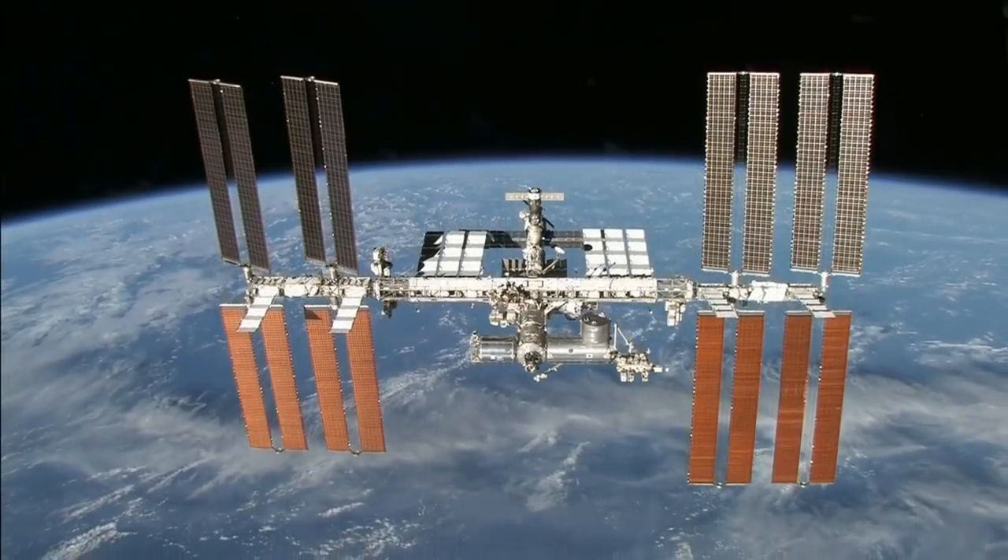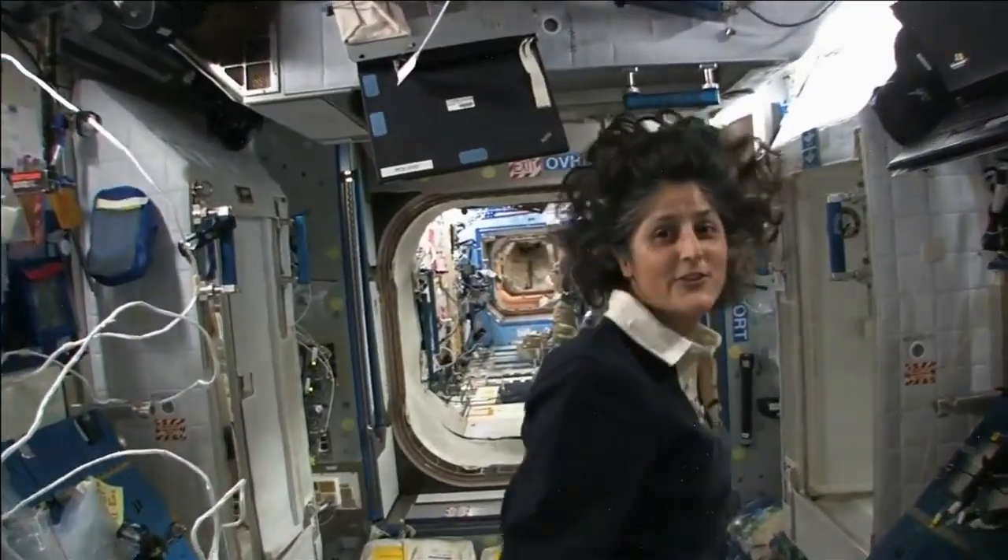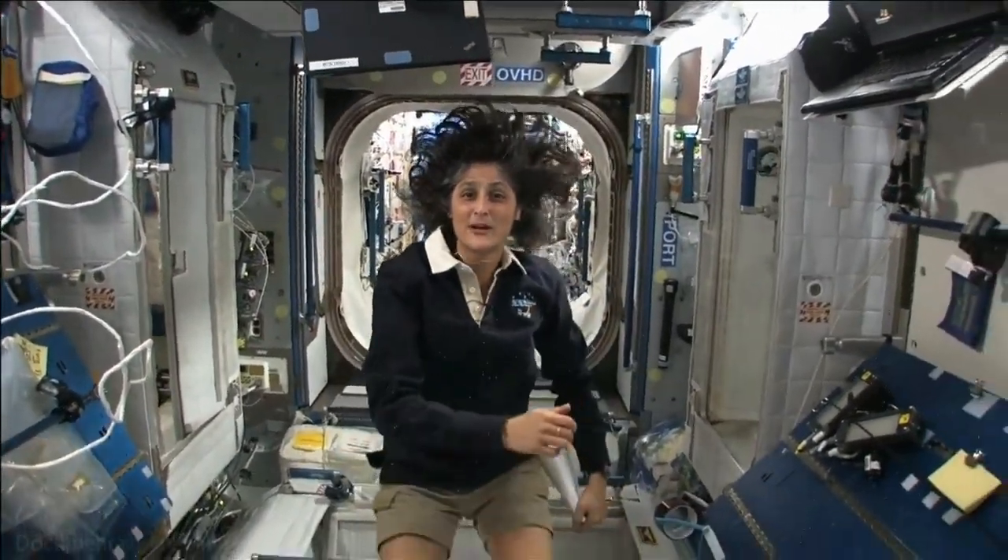Hello, I'm Sunny Williams. I'm up here on the International Space Station. So this is Node 2. This is a really cool module.